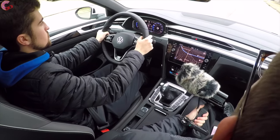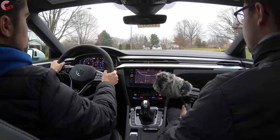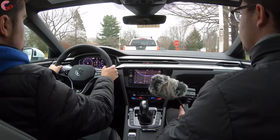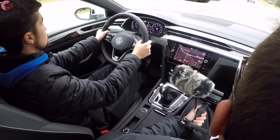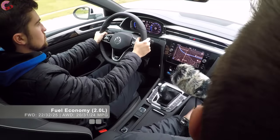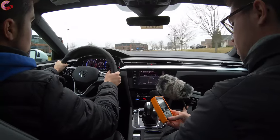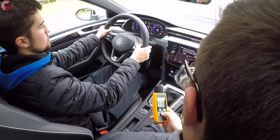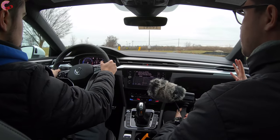Cruising along, the Arteon's ride quality is very impressive — on a road that was kind of under construction it really soaked up those bumps well. One of the reasons is that you have standard adaptive dampers on the Arteon, which is pretty cool. As far as noise level, there's not a lot of noise entering the cabin. Sound level came in at around 57.2 decibels, which is a good reading pretty much on par with what you'd expect out of a luxury vehicle, showing that the Arteon really does have a pretty luxurious interior experience.